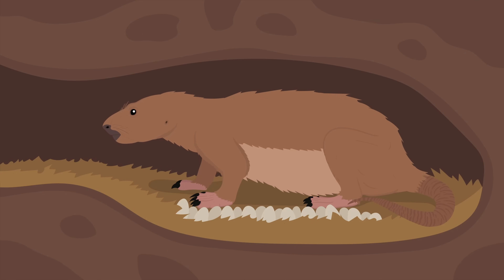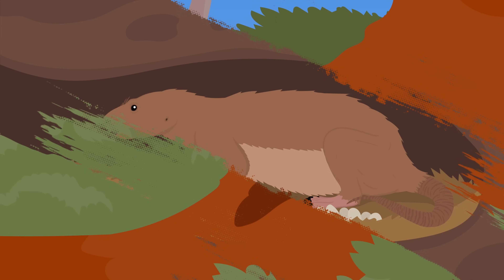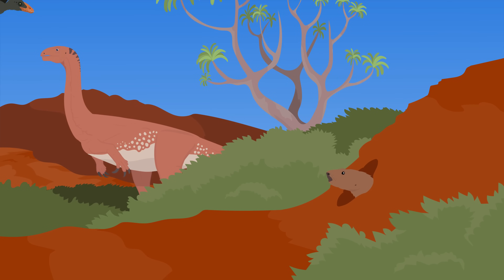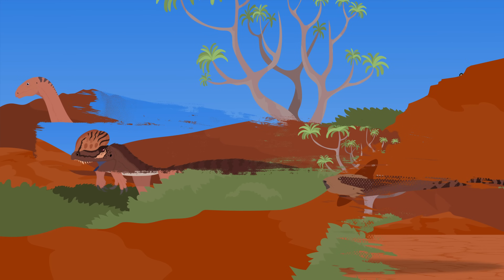Living amongst these dinosaurs were the early stem mammals and their relatives. Kayentatherium belonged to a group of mammal-like animals known as tritylodontids. It was well over a meter long and had a robust, stocky build. Some researchers believe that they may have been semi-aquatic, being one of the earliest examples of semi-aquatic specialism in stem mammals. The tritylodontids would end up going extinct in the early Cretaceous, while true mammals would persist into the modern day. Kayentatherium is just one of the many examples of early Jurassic diversification for other animal groups along with the dinosaurs.